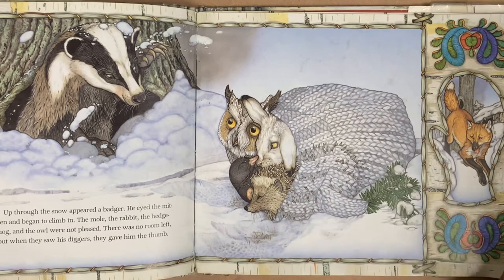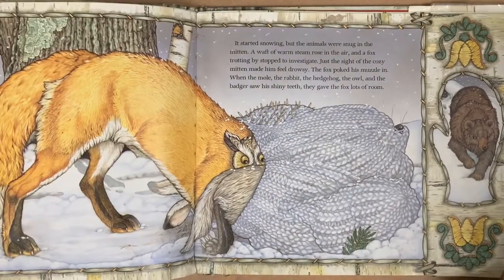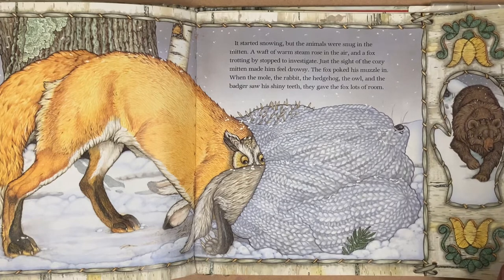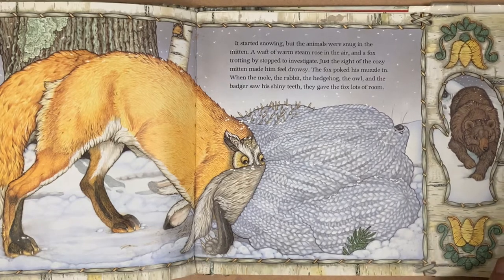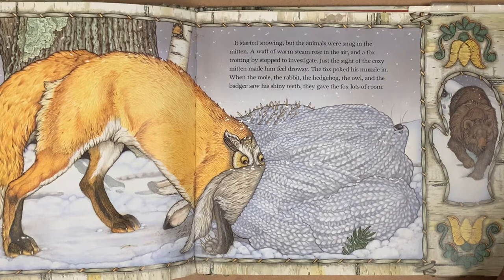Who's next? It was a fox. Just the sight of the cozy mitten made him feel drowsy. The fox poked his muzzle in. When the mole, the rabbit, the hedgehog, the owl, and the badger saw his shiny teeth, they gave the fox lots of room.